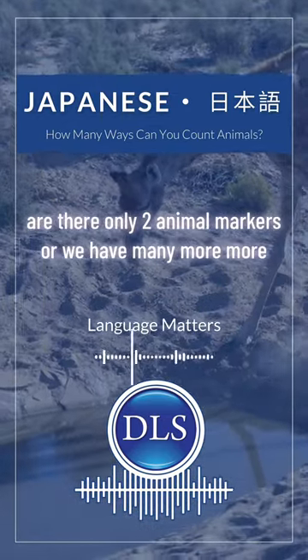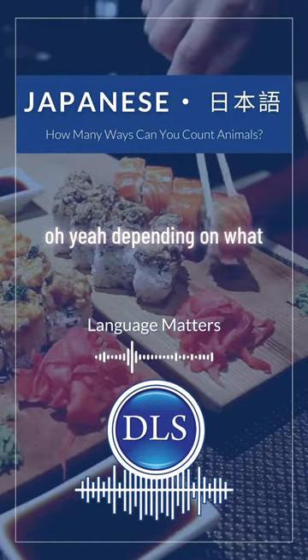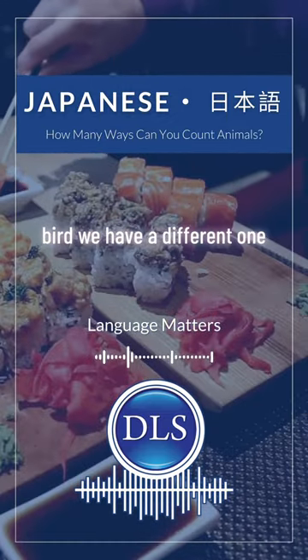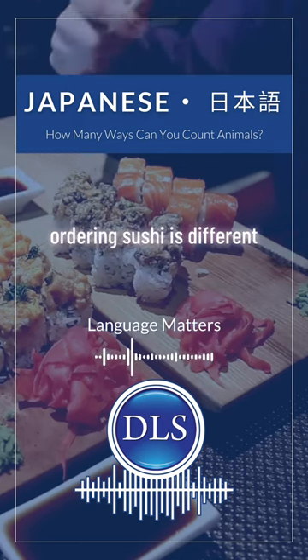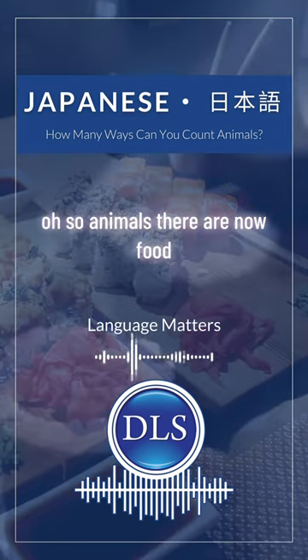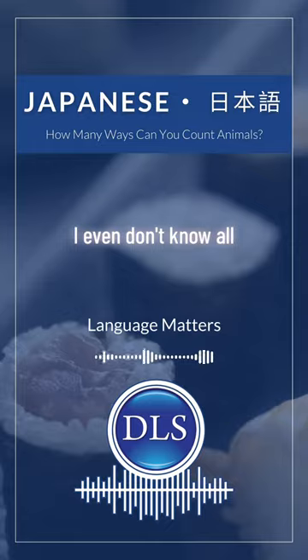So are there only two animal counters, or many more? More — depending on the bird, we have a different one. Ordering sushi is different too — so animals that are now food. There are so many counters; I don't even know all of them.